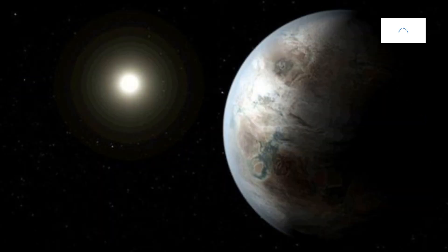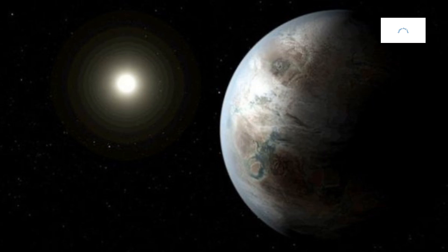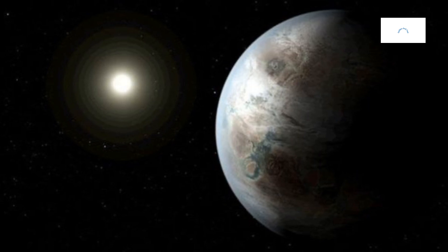Kepler-442b's host star, Kepler-442, adds a stellar dimension to the narrative. The system showcases the harmonious dance between a star and its orbiting exoplanet. Kepler-442b's orbit around Kepler-442 reflects the delicate balance of gravitational forces, contributing to the overall celestial ballet within the Kepler-442 system.